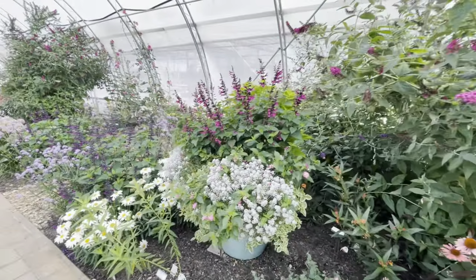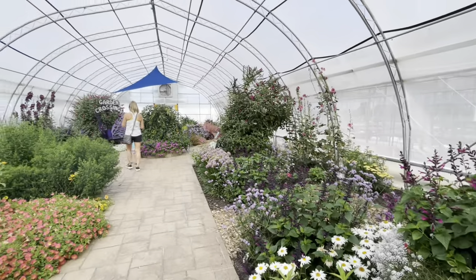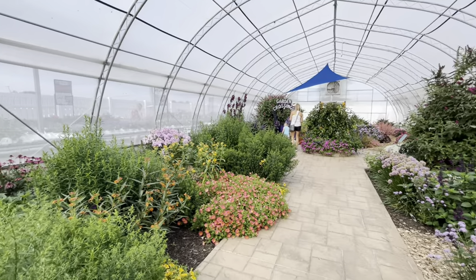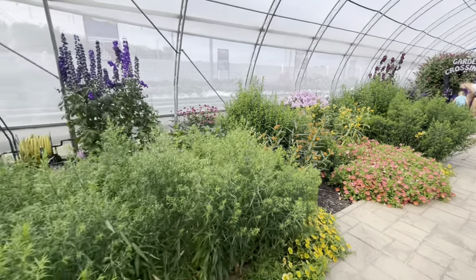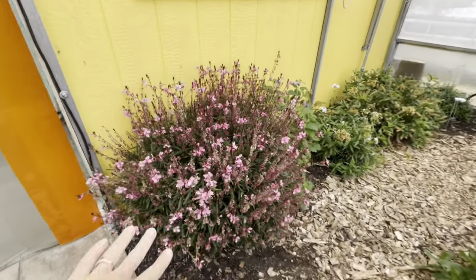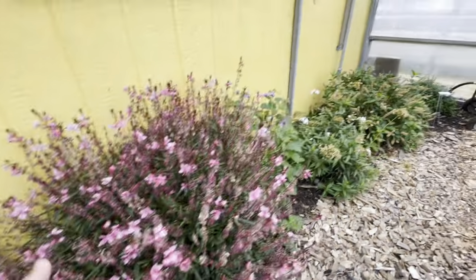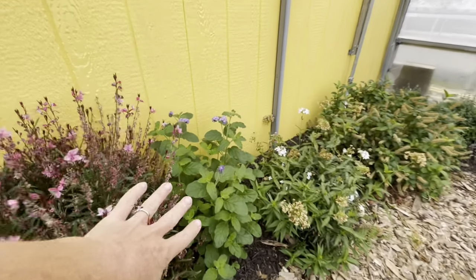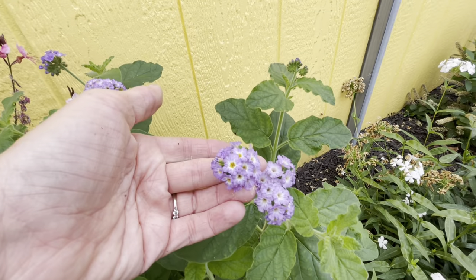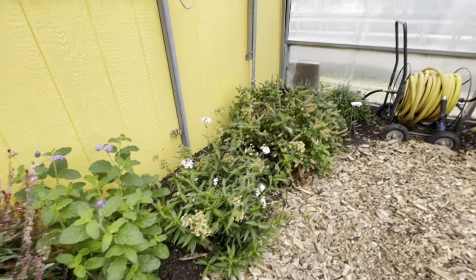So pretty. It's like a trial garden almost, or like a garden that shows all the different things. You've got some Gaura right here, Ageratum I think. Might not be Ageratum. Some Phlox, I think.